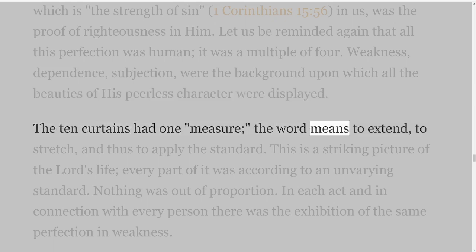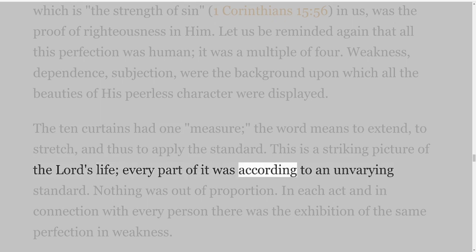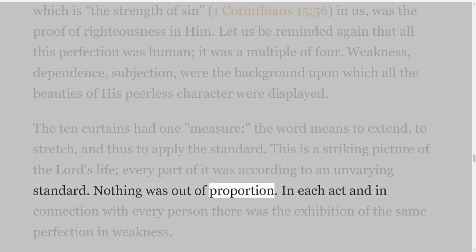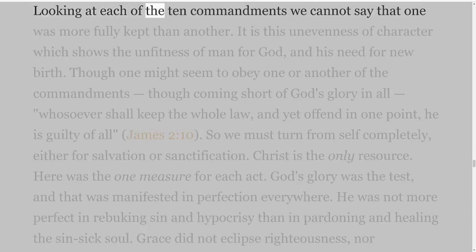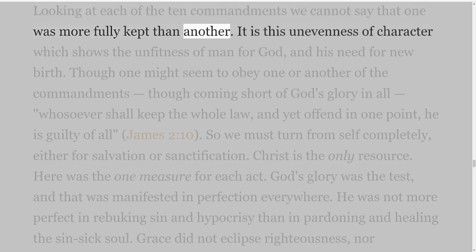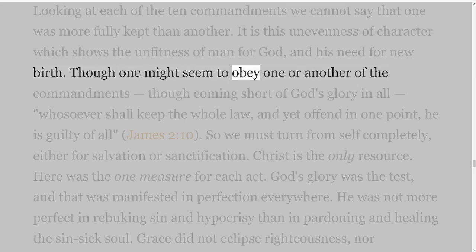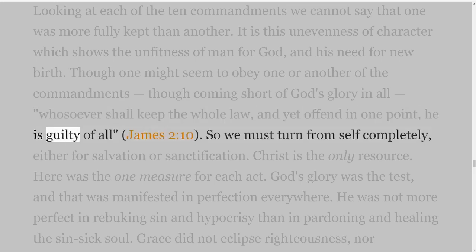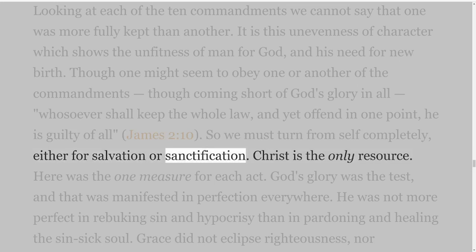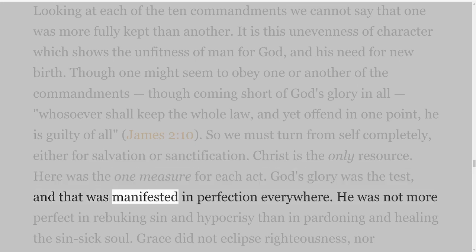The ten curtains had one measure — the word means to extend, to stretch, and thus to apply the standard. This is a striking picture of the Lord's life; every part of it was according to an unvarying standard. Nothing was out of proportion. In each act and in connection with every person there was the exhibition of the same perfection in weakness. Looking at each of the ten commandments we cannot say that one was more fully kept than another. It is this unevenness of character which shows the unfitness of man for God, and his need for new birth. Though one might seem to obey one or another of the commandments, whosoever shall keep the whole law, and yet offend in one point, he is guilty of all — James 2 verse 10. So we must turn from self completely, either for salvation or sanctification. Christ is the only resource. Here was the one measure for each act; God's glory was the test, and that was manifested in perfection everywhere.